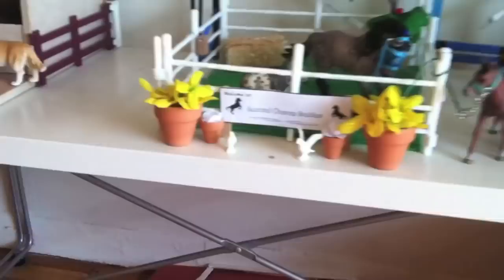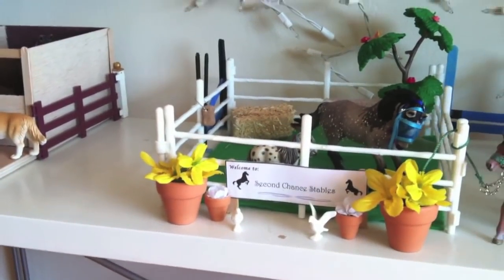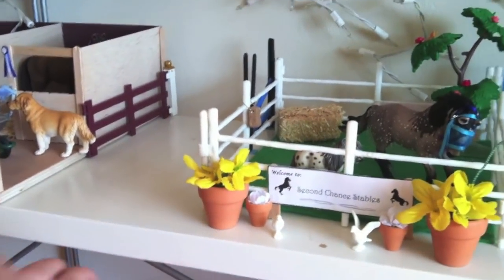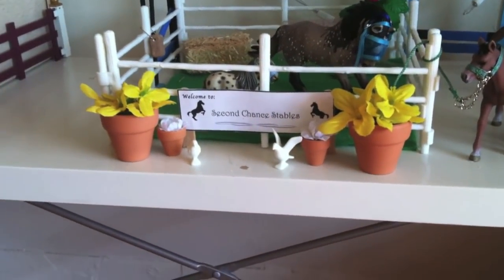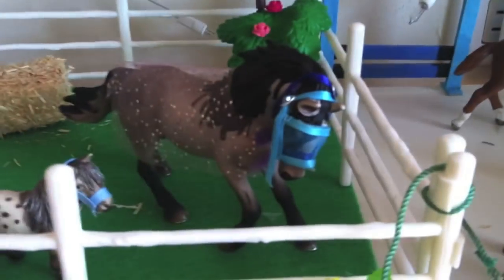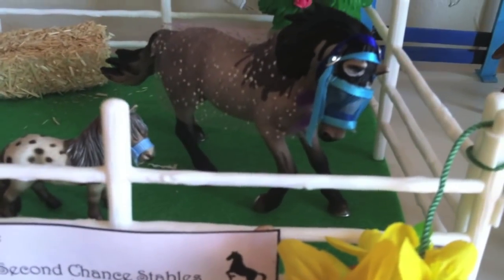So this is the entrance. I have to use my phone to film. This is where trucks, trailers, and people go in. It says 'Welcome to Second Champ Stables.' It has some nice flowers and some birds, and over here in the front paddock we have Silver, our Andalusian stallion, just decked out in some fly gear.